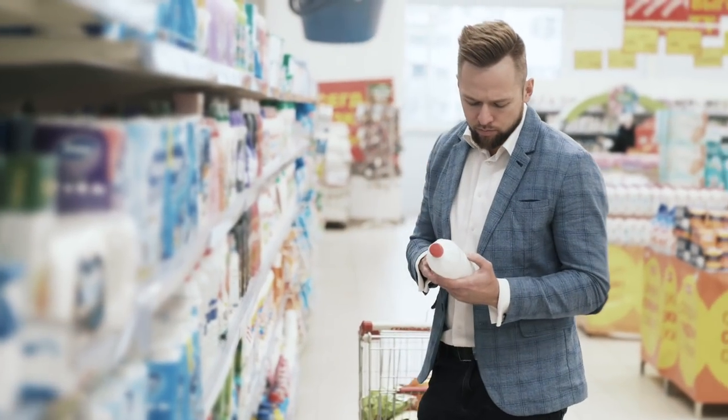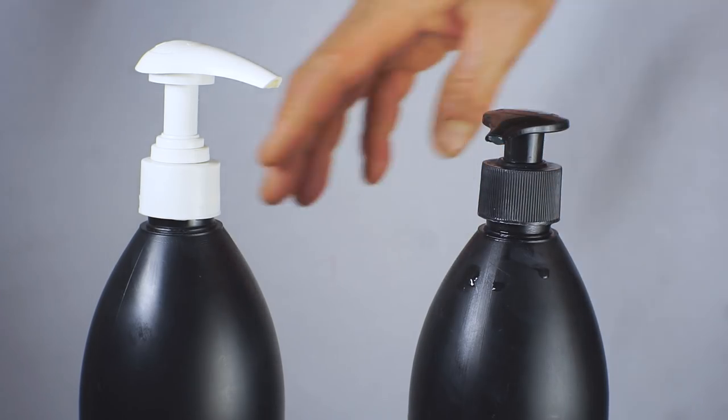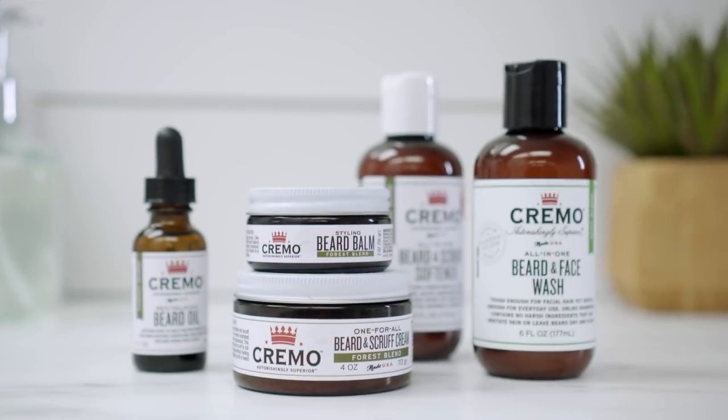Just like almost any grooming products, there are all kinds of needs to satisfy and solve. Beard products are no different, and that's because of the varying lengths, texture, and growth patterns. Beards have needs too. Let's go through the specific products and when and how I suggest you use them.